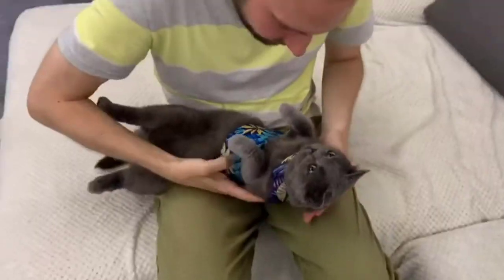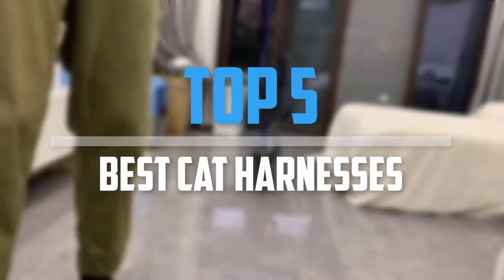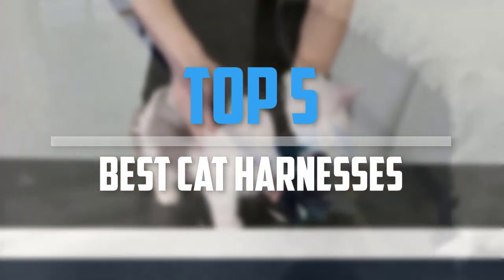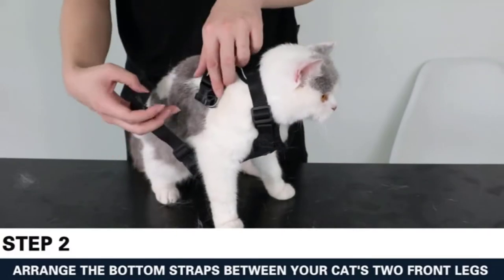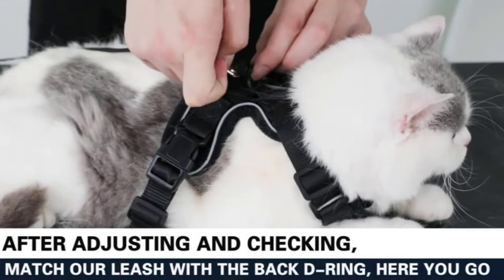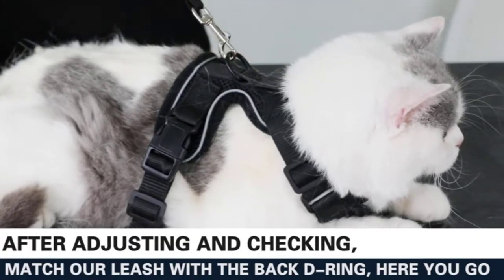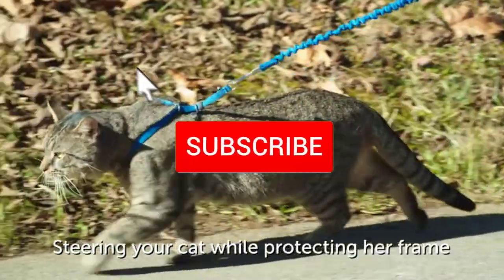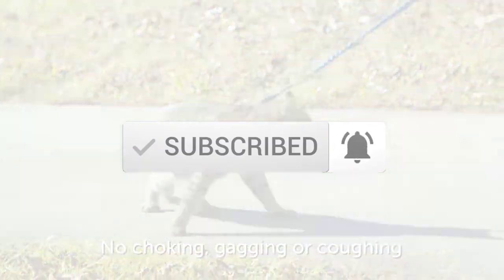Are you looking for the best cat harnesses in your budget? In today's video we break down the top 5 best cat harnesses. I made this list based on their price, quality, durability, and more. To find out more information about these products you can check out the description below, and make sure you subscribe for more reviews. Let's get started.